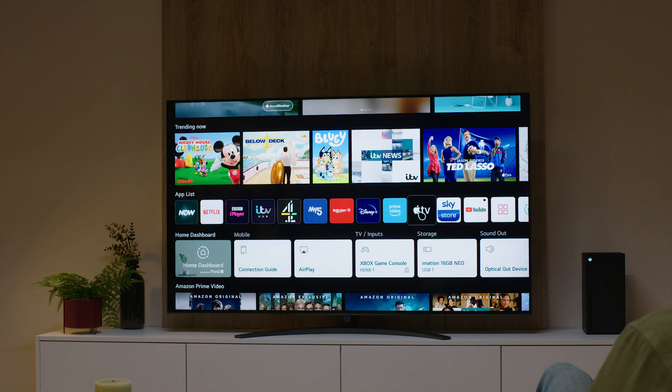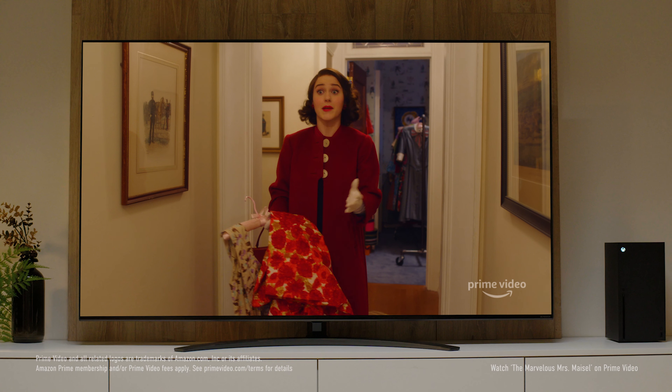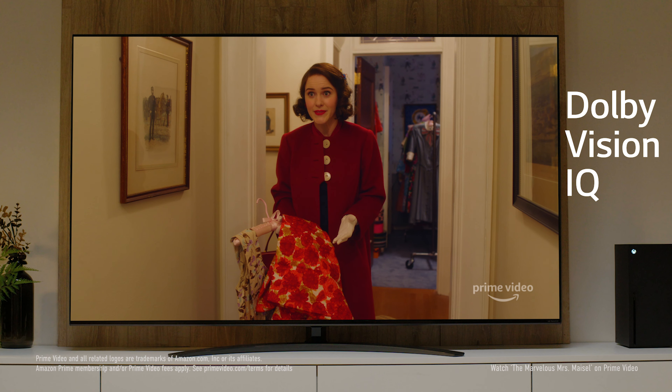HDR — high dynamic range — relates to Dolby Vision IQ. Dolby Vision is one of the many HDR formats supported, seen on Netflix, Disney Plus, Amazon, and Apple TV, giving really good detail in dark and light areas. Dolby Vision IQ takes it further by understanding room conditions — if you switch on the lights, the TV adjusts the HDR accordingly; if you close the curtains, it knows it's a darker room and adjusts the same way, giving you the best picture at all times.